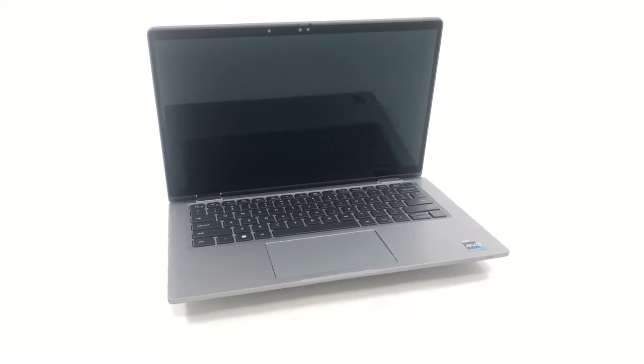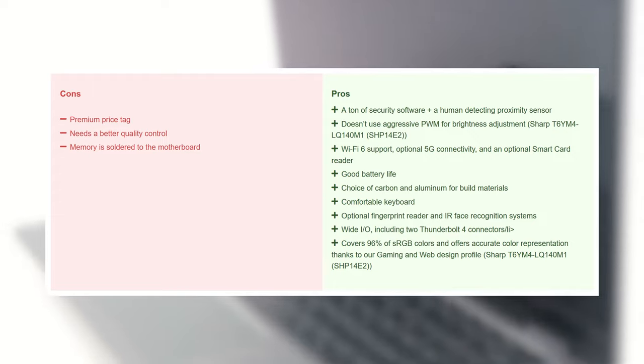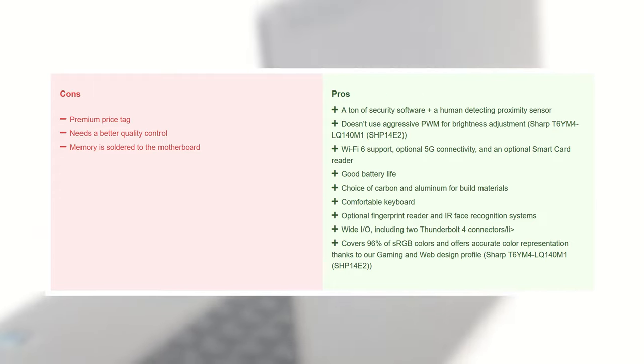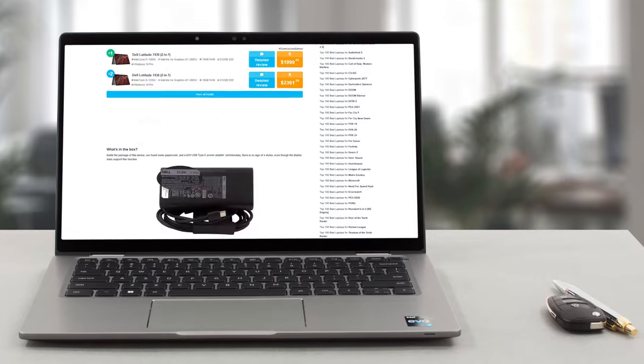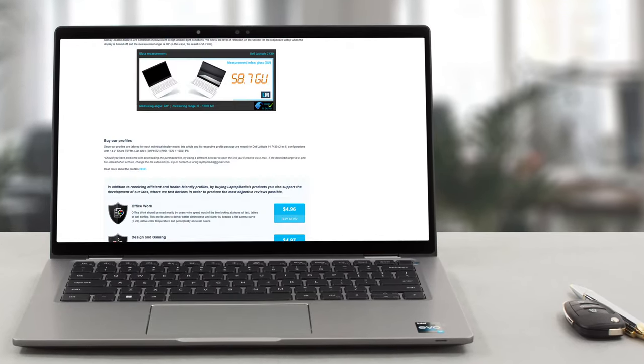The Dell Latitude 14 7430 2-in-1 is a laptop with a lot of qualities, which is expected given its premium price. A little drawback is the limited upgradability, but it's not something unexpected for such a portable notebook. If you feel like there's anything we didn't mention, check out our written review, which covers everything about the device.